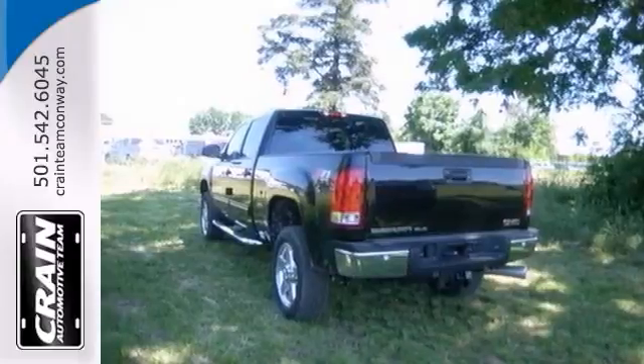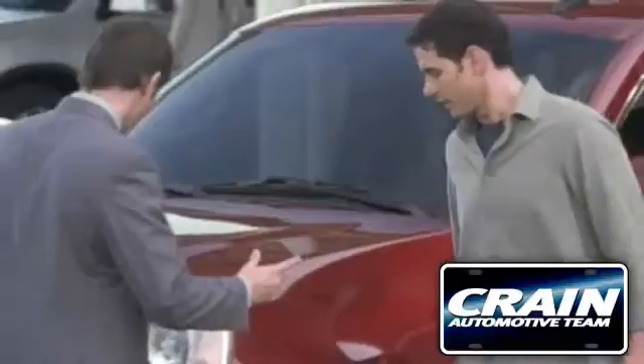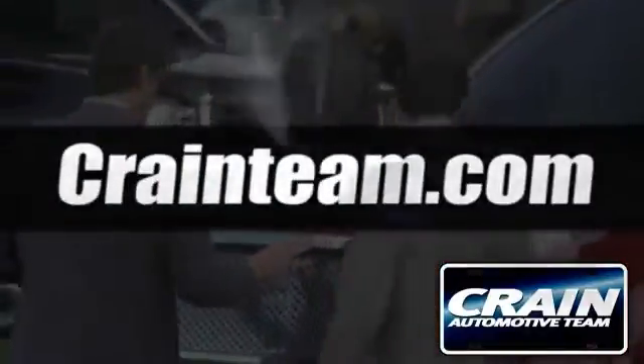Stop in and see it for yourself today. Visit us anytime at craneteam.com.